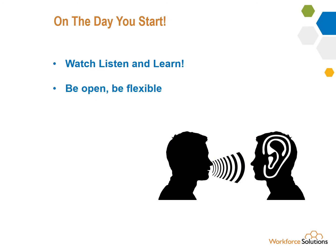Watch, listen, and learn. It's okay to ask questions, especially to confirm what you've heard. Be flexible to anything you're asked to do — there are always opportunities in those things.